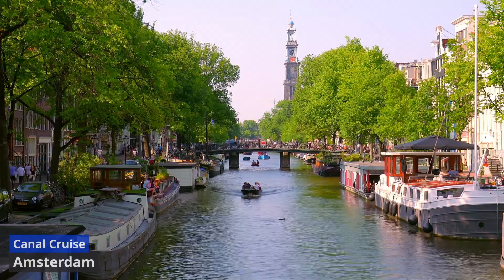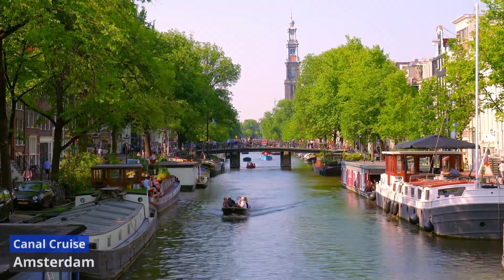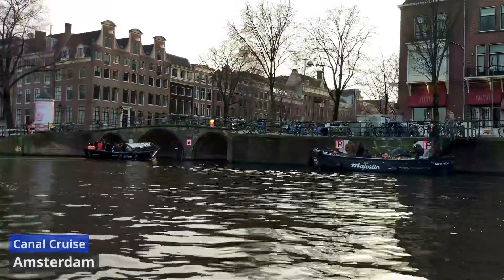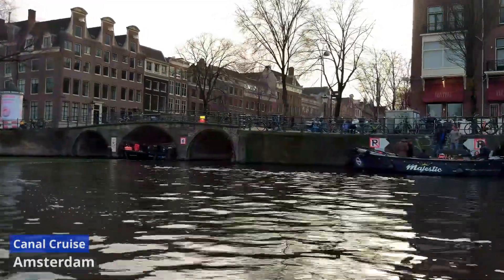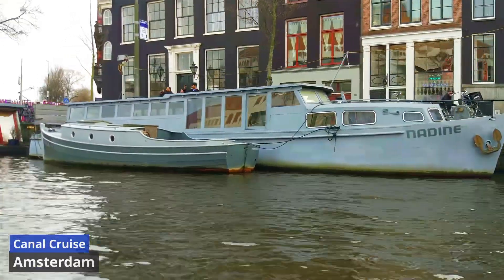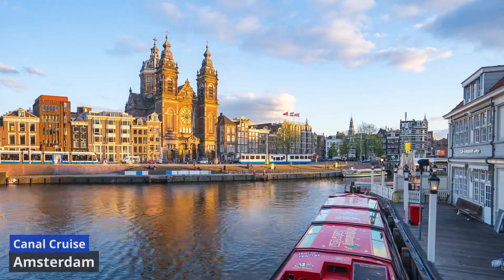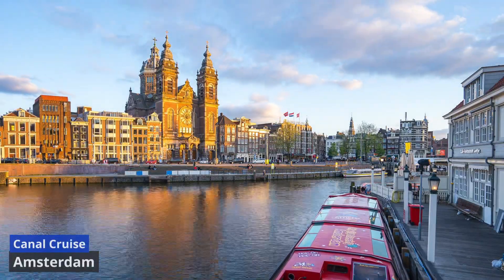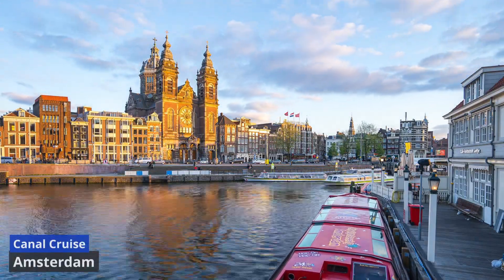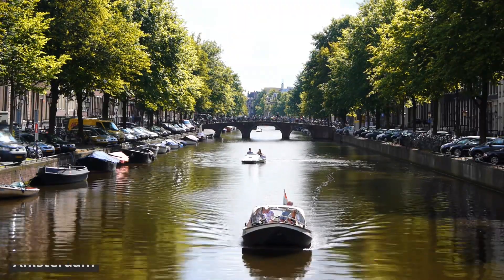The serene ambiance allows you to appreciate the city's harmonious blend of historical and modern structures. The commentary provided during the cruise unveils fascinating tales about Amsterdam's past, including the origins of its canal system and the purpose behind the distinctive architecture. Highlights may include cruising through the vibrant Jordaan district, passing the Anne Frank House, and enjoying the scenic beauty of the Amstel River.